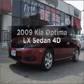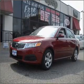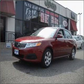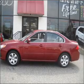Introducing the 2009 Kia Optima. This is the set of wheels you've been looking for. With a reliable engine that responds smoothly to its automatic transmission, premium wheels give a more luxurious look.